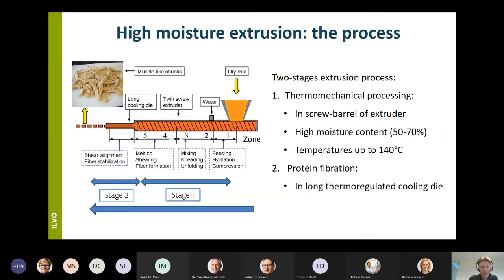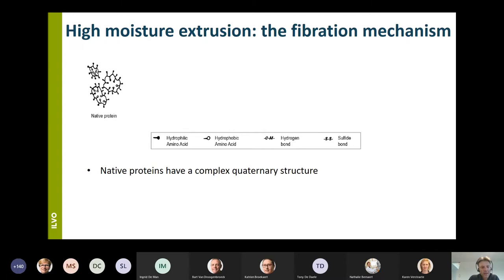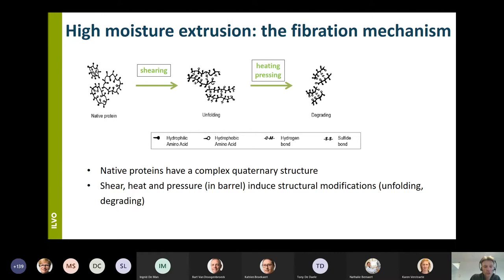What happens in more detail during the fiber formation mechanism: in the first part of the thermomechanical processing in the barrels, due to the shear the native proteins lose their quaternary native structure. When temperature and pressure increase, they start to unfold and degrade. Then in the second stage — the cooling stage in the cooling die — they start to aggregate again, forming covalent and non-covalent bonds, such as disulfide bonds, and the typical fiber structures are formed.